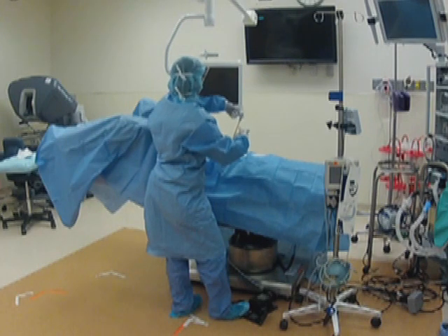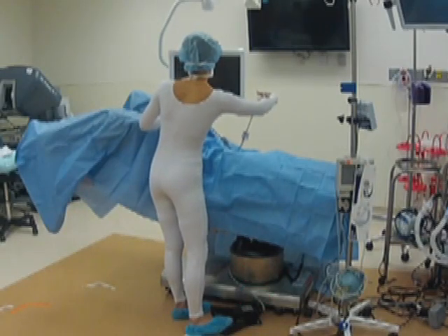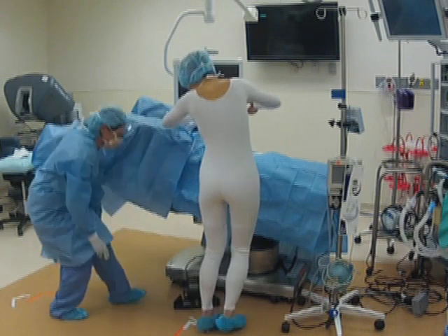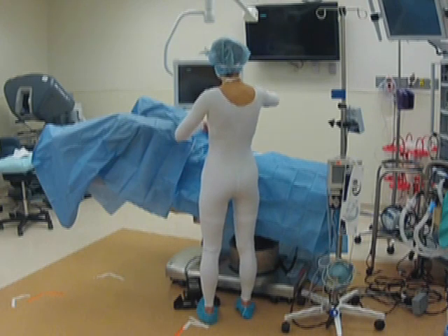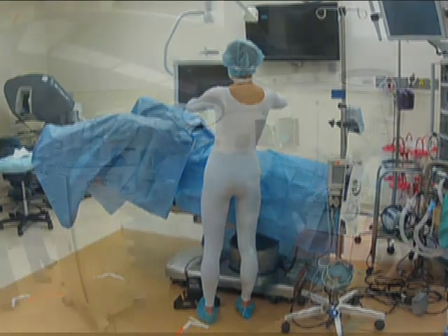Foot pedals should be placed next to the surgeon's foot and aligned with the target instruments toward the target quadrant. Positions that cause the surgeon to twist the leg or body should be avoided, and assistance may be required to readjust the pedal position. If the surgeon is standing on a step, the pedal must be at the same level off the ground.